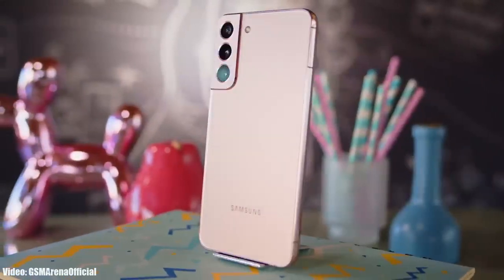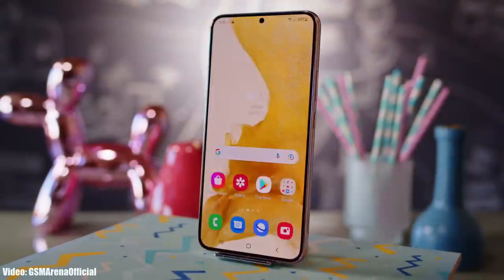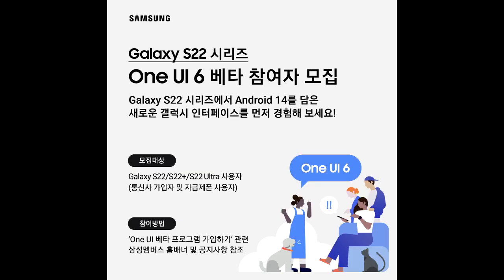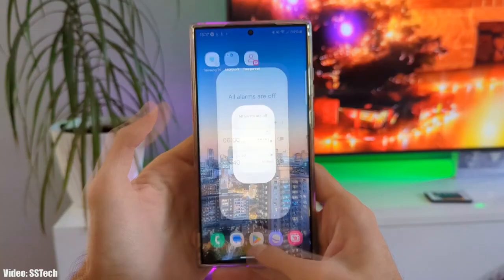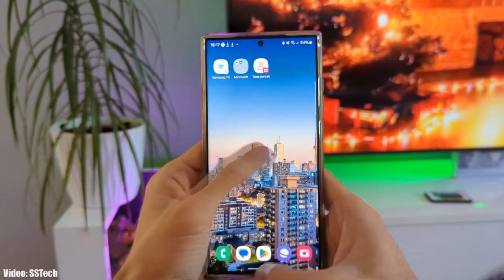In this video we will talk about the expected release date of Android 14 One UI 6 update for Galaxy S22 Plus. The beta version of One UI 6 for Galaxy S22 Plus is available to download through Samsung's Members app, and people who have enrolled in the beta program got the third One UI 6 beta. Let's talk about when you can expect to get the stable One UI 6 Android 14 update on your Galaxy S22 Plus.